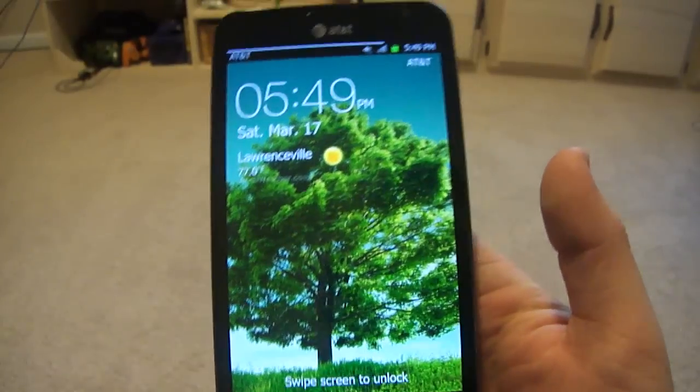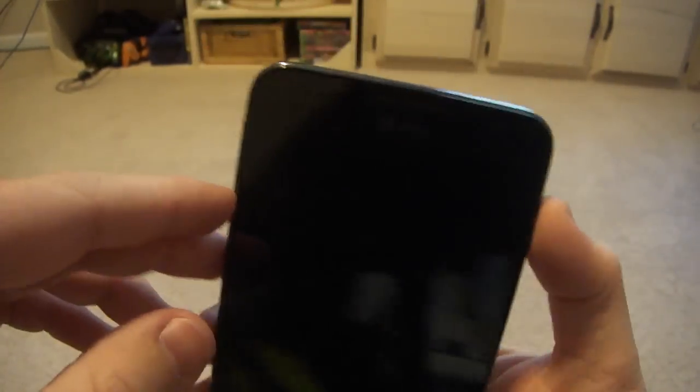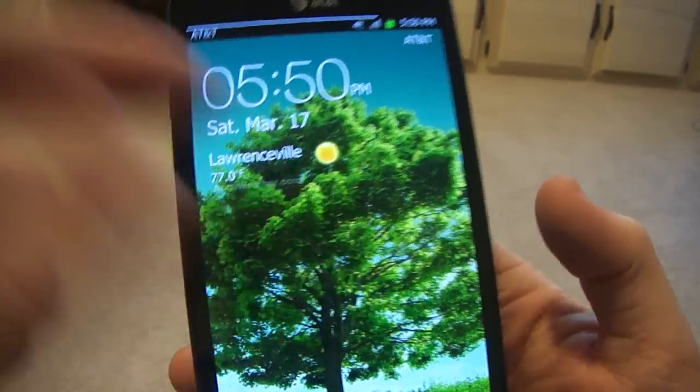Let's start off with the lock screen. You can actually put the weather in the lock screen as default — it's not like a ROM or anything, it's not a hack.